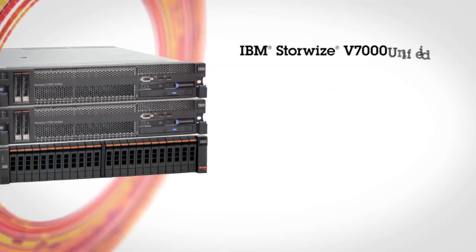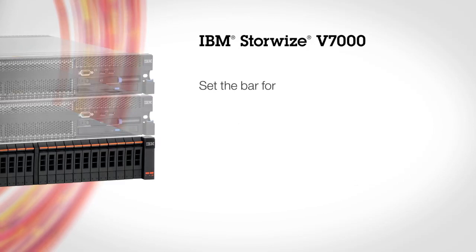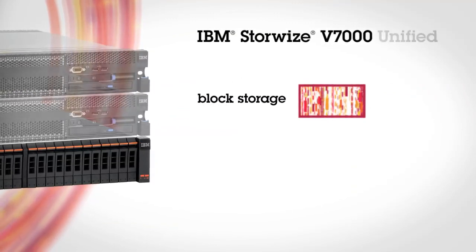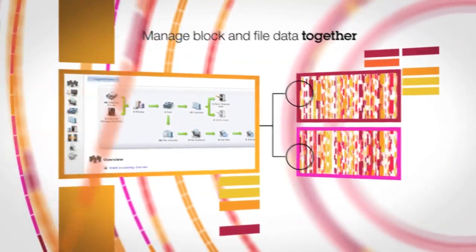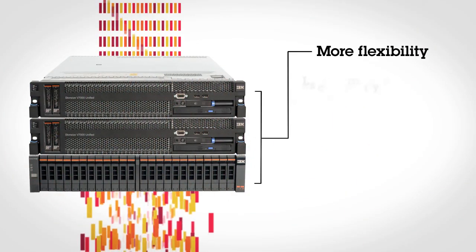In 2010, Storewise V7000 was introduced and set the bar for efficient, high-performance, mid-range block storage for companies of all sizes. Now, Storewise V7000 Unified raises the bar by managing both block and file data together through a single, easy-to-use interface. This simplifies administration and provides more flexibility with less complexity.